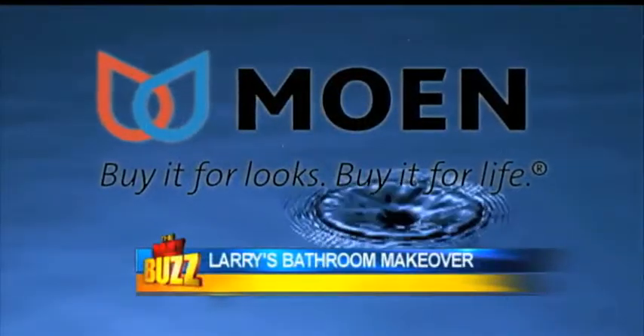Our Daily Buzz home makeover is still underway. January is National Bath Safety Month, so of course the next step was working on the bathroom. With the help of Moen, we increased the safety in Larry's bath while keeping it stylish.